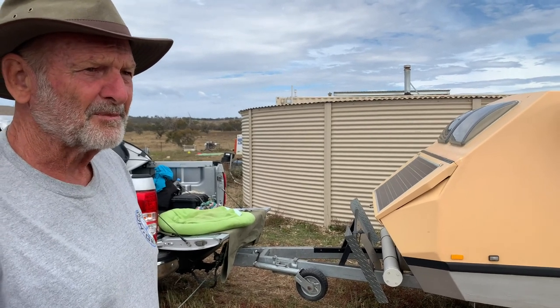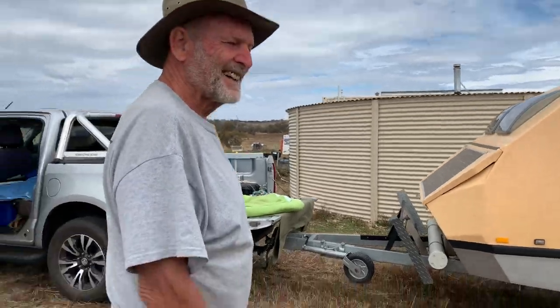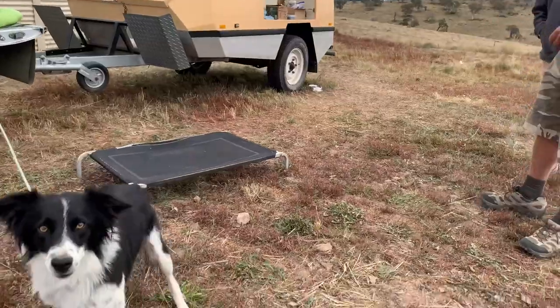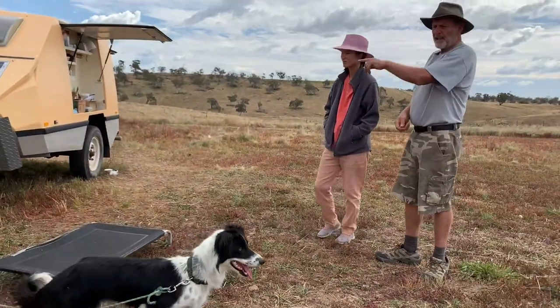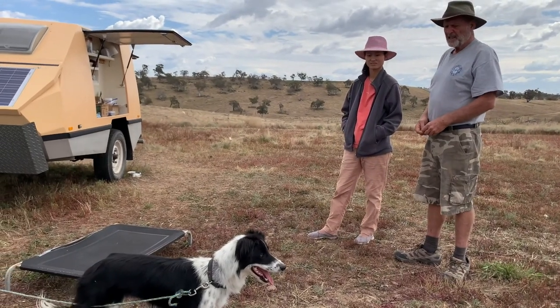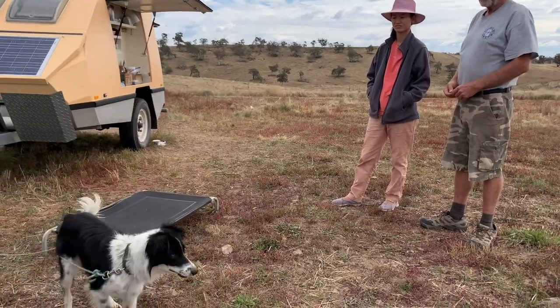Fully sealed bedroom — no spiders. And Pepe, does she stay with you inside as well? No, but in bad weather when we're camping she'll climb up in the back and sit where the esky is and lie there. She did that last night too, but normally she doesn't sleep in it.